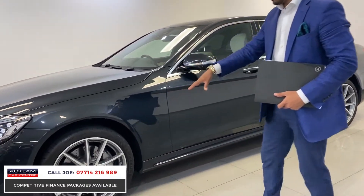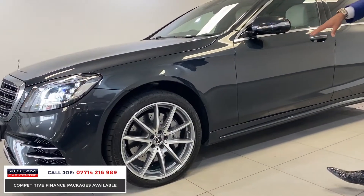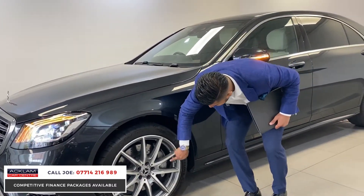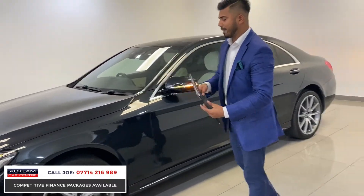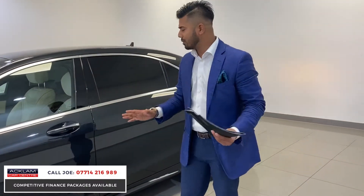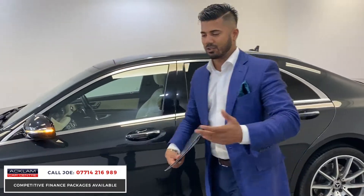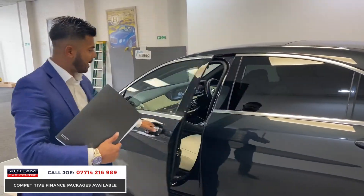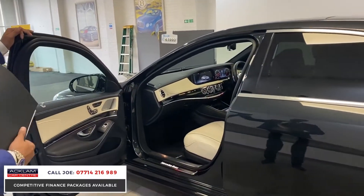First of all, you'll notice the AMG line upgraded alloy wheels, which are in immaculate condition - diamond cut with a polished insert - and then you have the Mercedes-Benz brake pads just behind. LED indicators all the way around, everything is colour coded. This one's got soft-close doors, and as I open the door you'll notice right away this is the flagship motor that Mercedes-Benz build.